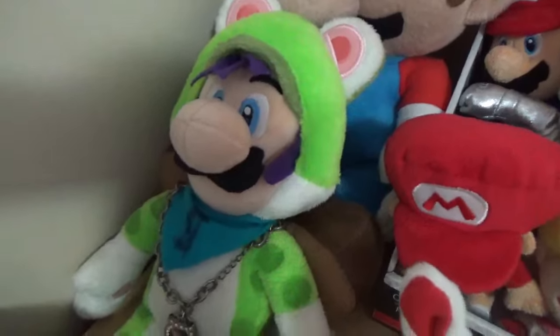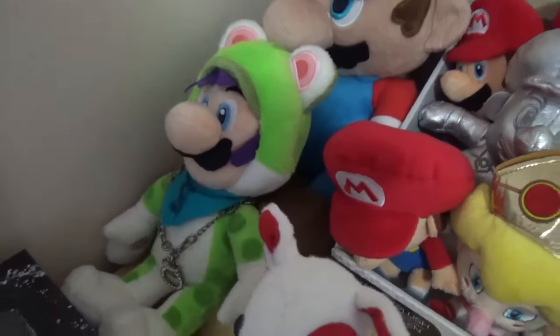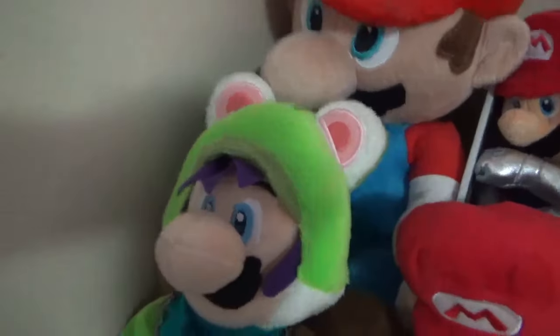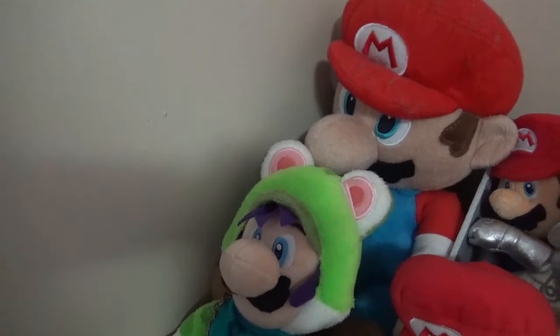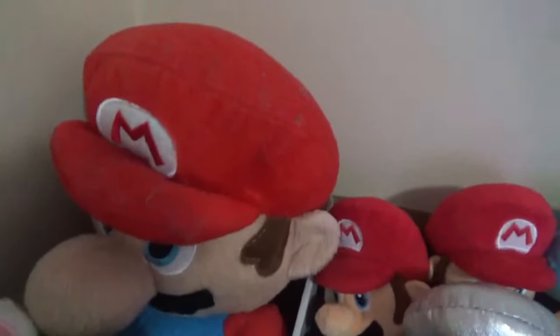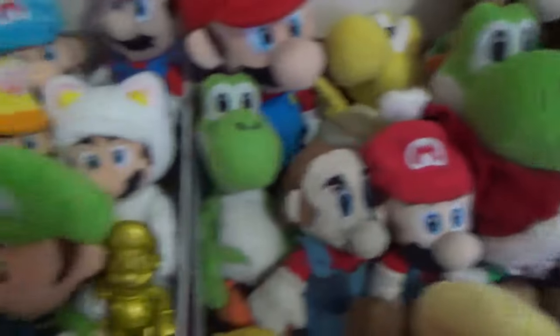I am doing a giveaway someday — go check out the vlog of Super Waluigi Master for details about that, but we're not doing a contest yet, we're just thinking of one. And then this big Mario and this collection — I can't put all of these here so I decided to do that.